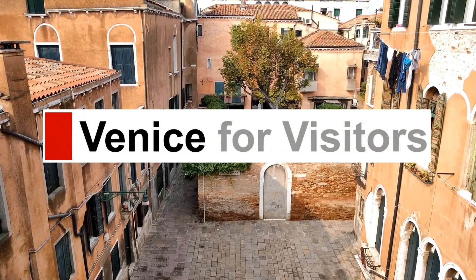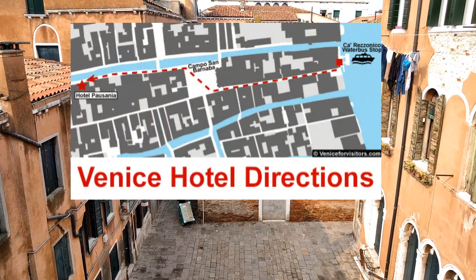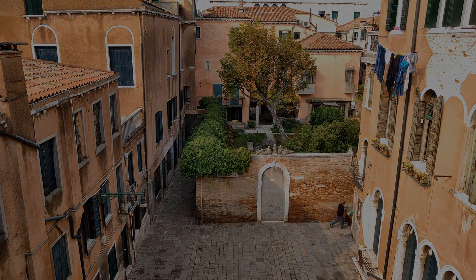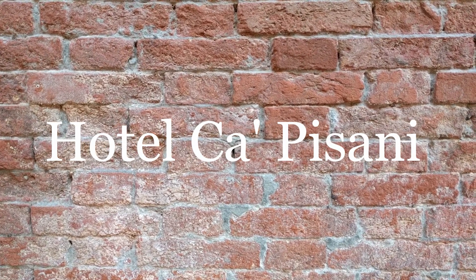Hello, this is Durant at veniceforvisitors.com with another in a series of walking directions to hotels in Venice, Italy. Today's destination is the Hotel Capasani.